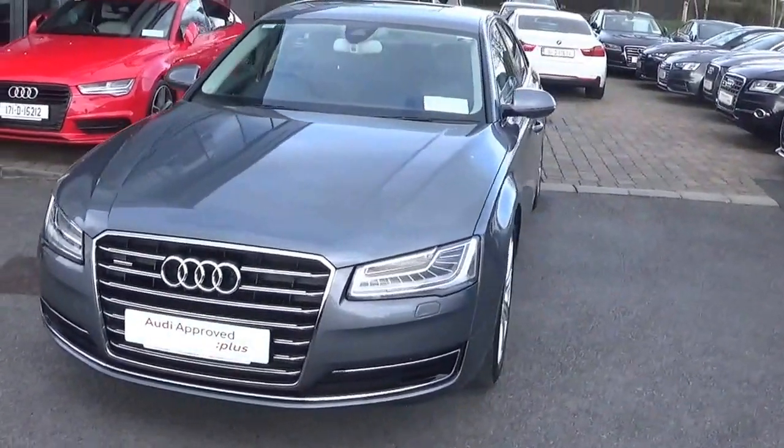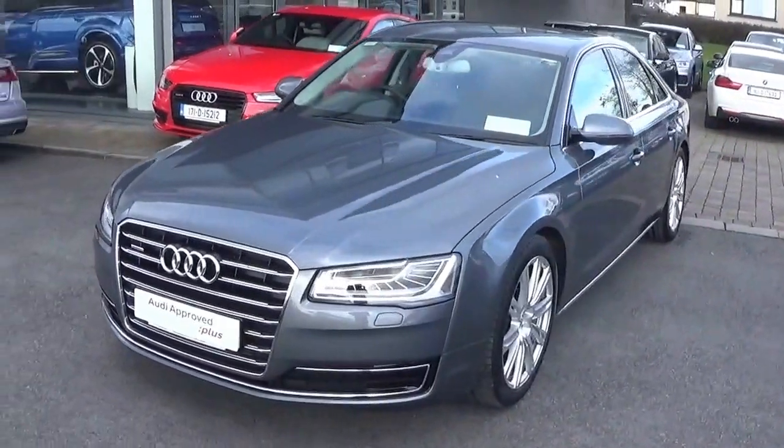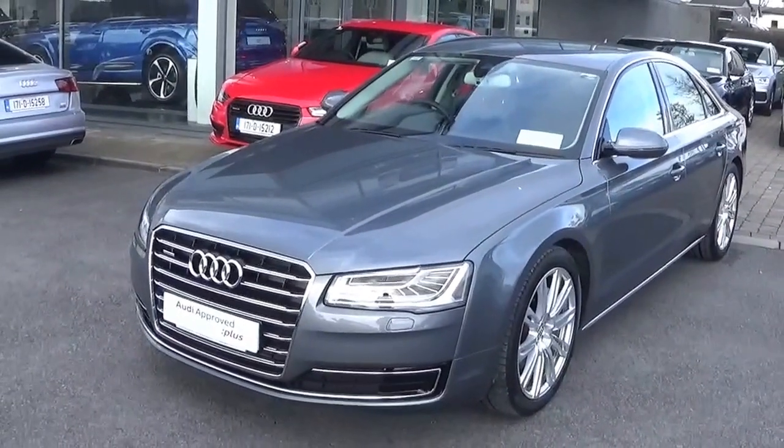This particular car comes with quattro all-wheel drive and is finished in monsoon grey metallic. It comes with a black leather interior.